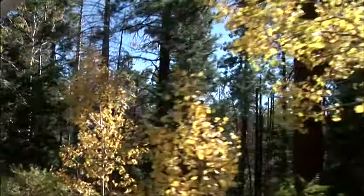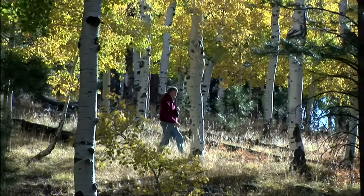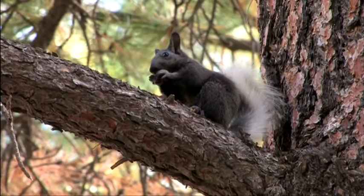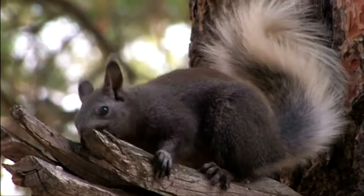Grand Canyon Lodge is nestled in ponderosa pine and aspen forest. In autumn, the colors are vibrant. This is home to the Kaibab Squirrel — found here on the Kaibab Plateau and nowhere else.